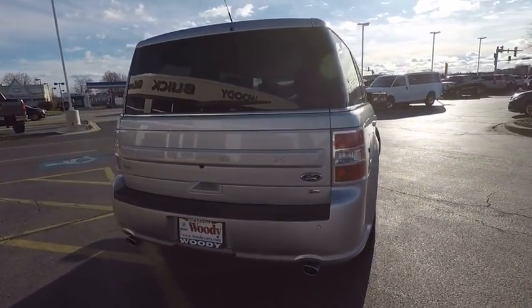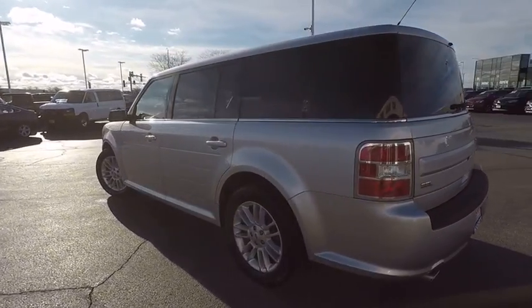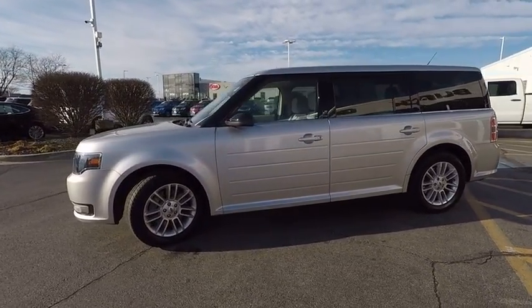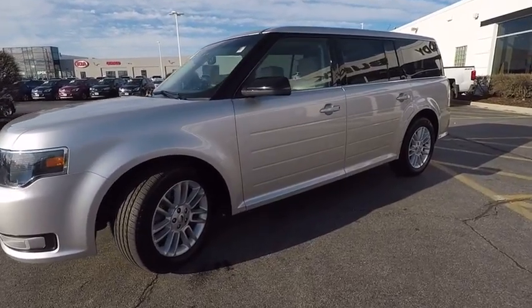This vehicle has less than 75,000 miles. Here are some of this vehicle's great options: traction control, keyless entry, stability control, power steering, cruise control, fog lights, power windows, power door locks, power brakes, clock.